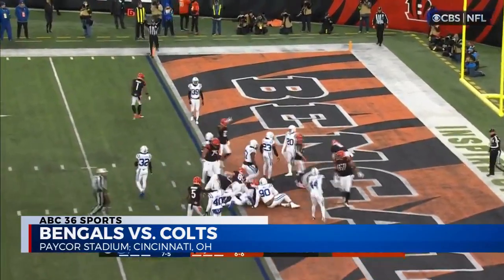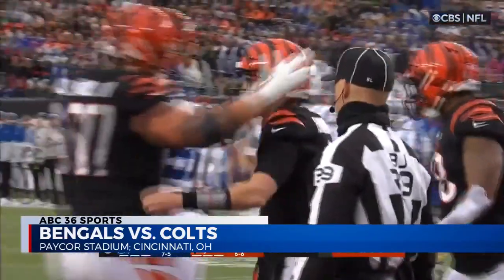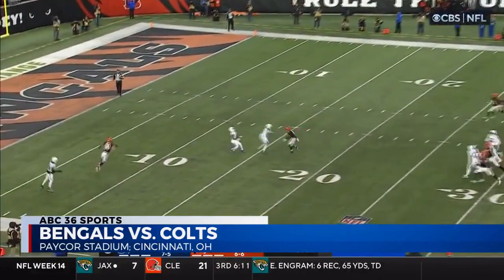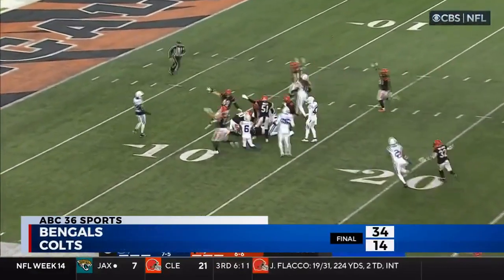Third quarter now, Cincy up by one touchdown. Make it two as Joe Mixon shoves Browning in for the touchdown. In the fourth quarter, the Bengals are punting. The Colts call for the fair catch but drop the ball, and the Bengals are covering — the rest of the game was theirs.